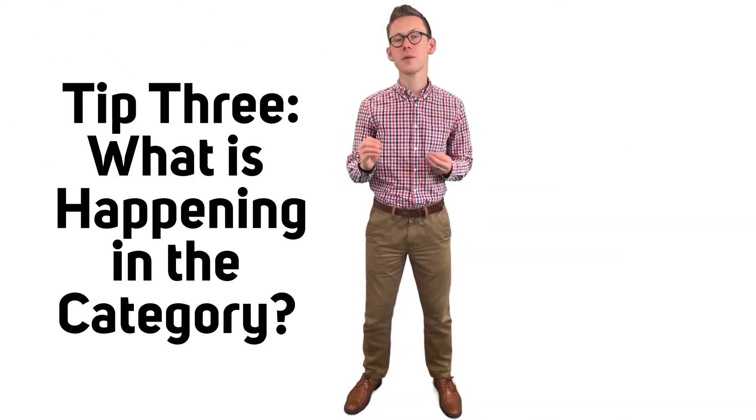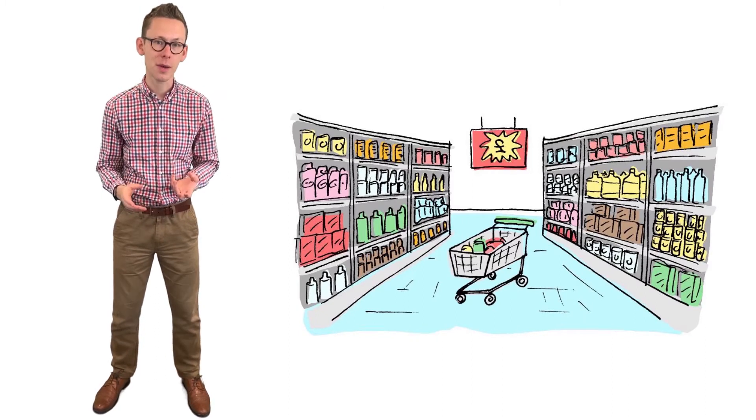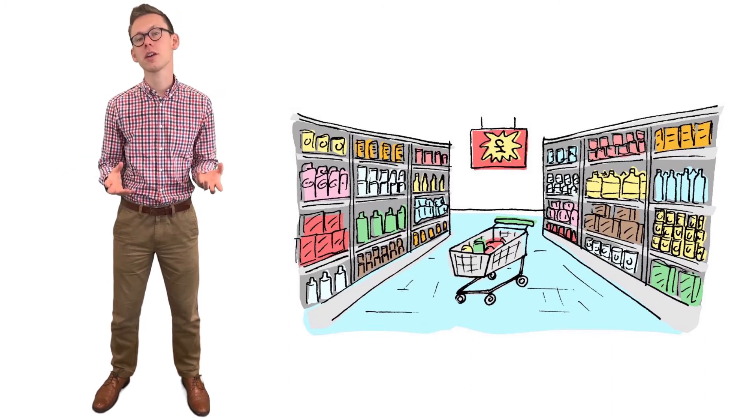Third point: make sure you assess the fixture properly. What's the competition from other brands? What's the competition from private label, and also how are the wider market conditions affecting the shopper dynamic in store?